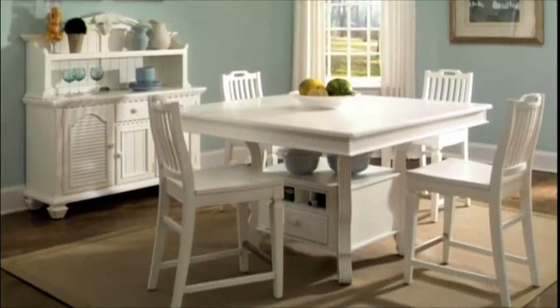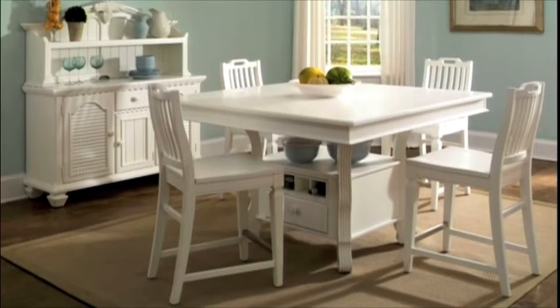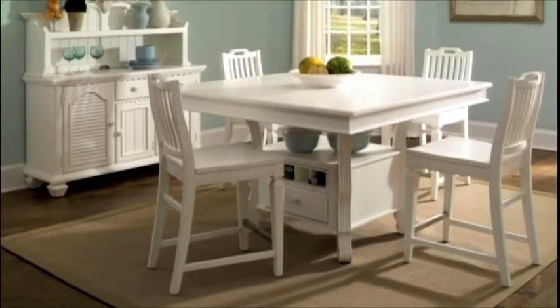For a more casual look, consider the counter height table. With drawers and a wine rack, this piece makes efficient use of space. Slat-backed counter height stools were designed with convenient built-in handles.